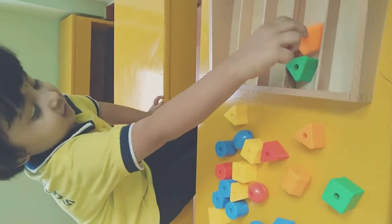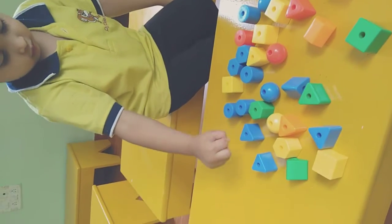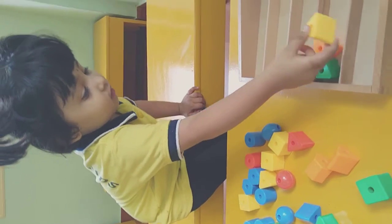Yes, one more triangle. One more triangle. Triangle. Yes. Be confident. Yes. What color is that? Yellow. Very good.